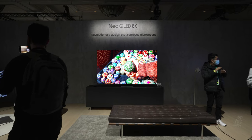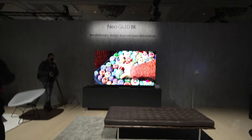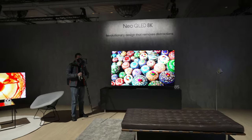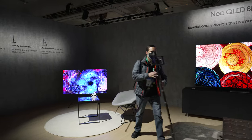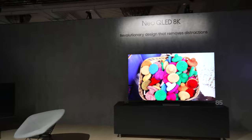Hey guys, what's going on? It's the Home Theater Dude back with a brand new episode. We're out here at the first look at Samsung at CES 2022 — this stuff is pretty incredible. We're gonna check out the Neo QLED, and my man's gonna let you guys know all about the specs right at the intro.